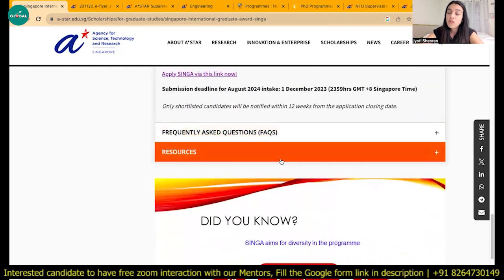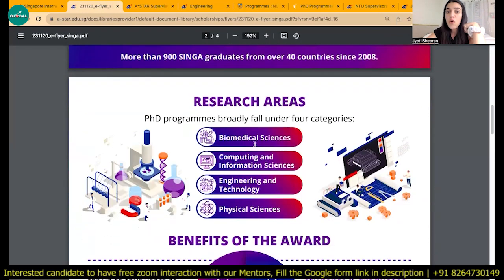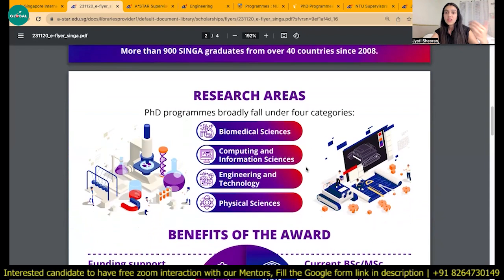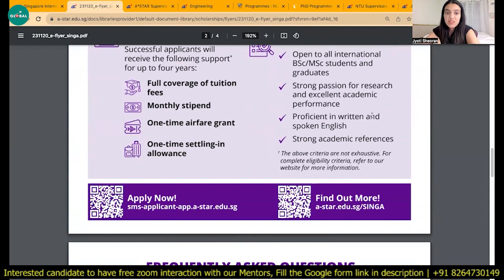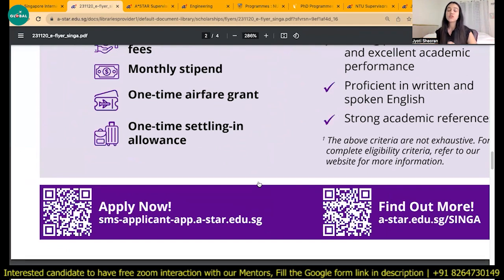If you want to learn more about this scholarship and whether you're eligible, they work in four main areas: biomedical, computer and information science, engineering, and physical science. This scholarship helps you pursue education from a developed country like Singapore with all expenses covered. You can scan their logo to learn more. If you have a good GATE score and are looking to apply abroad, please don't hesitate — there are many scholarships and many colleges that accept your GATE score. Keep watching for more such information, and thank you for watching.